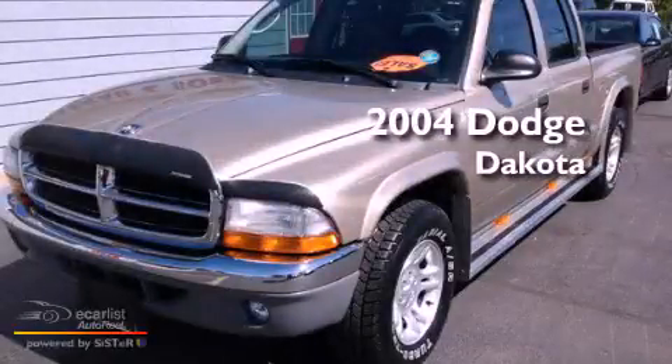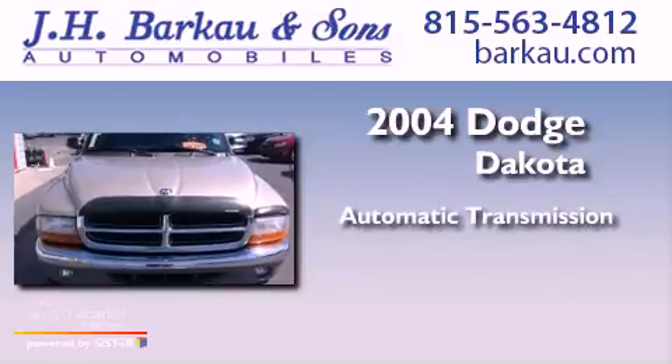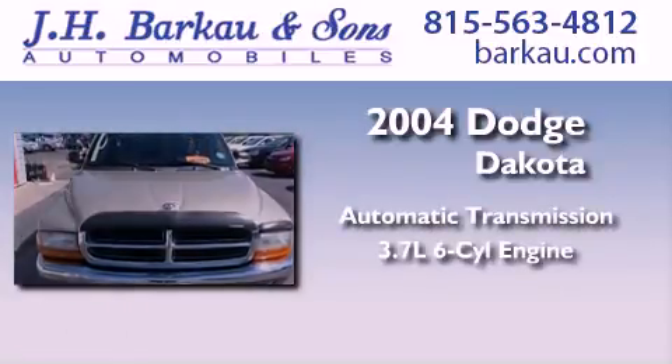This is a 2004 Dodge Dakota. This truck has an automatic transmission and a 3.7 liter V6.